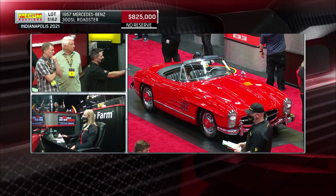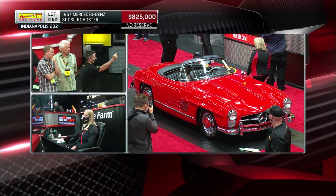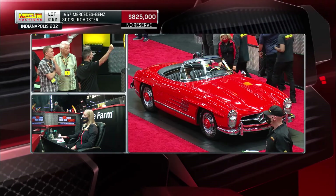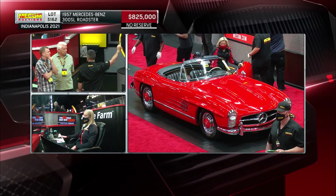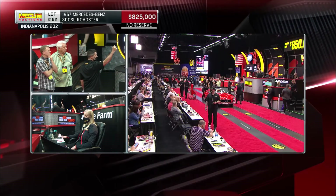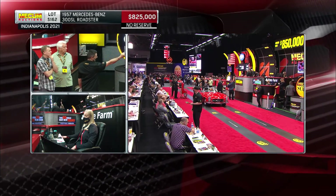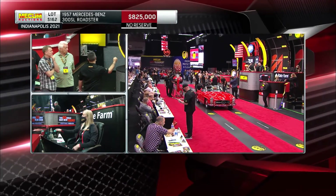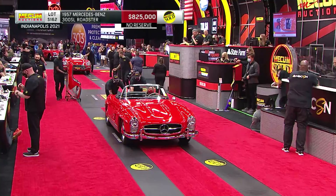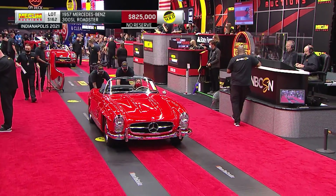$825,000 is the bid. $850,000 for anybody else? $825,000 — will the internet jump back in? Sold! Sold in the house. The internet put up a good valiant effort, but $825,000.